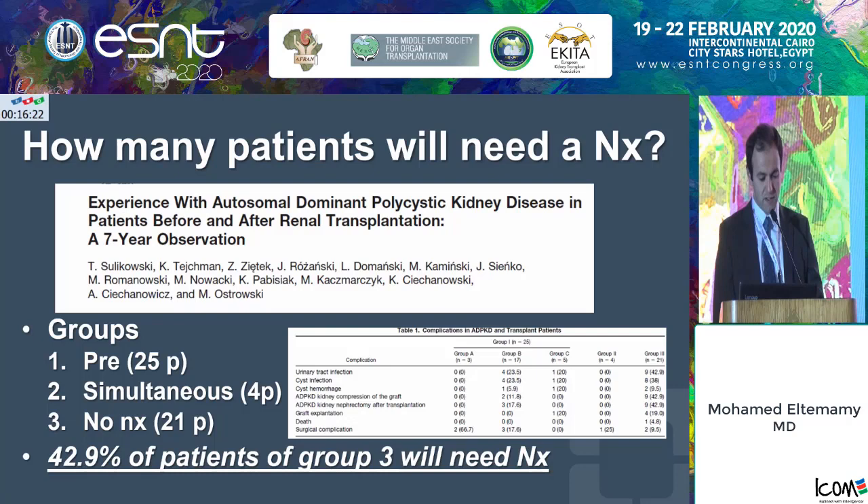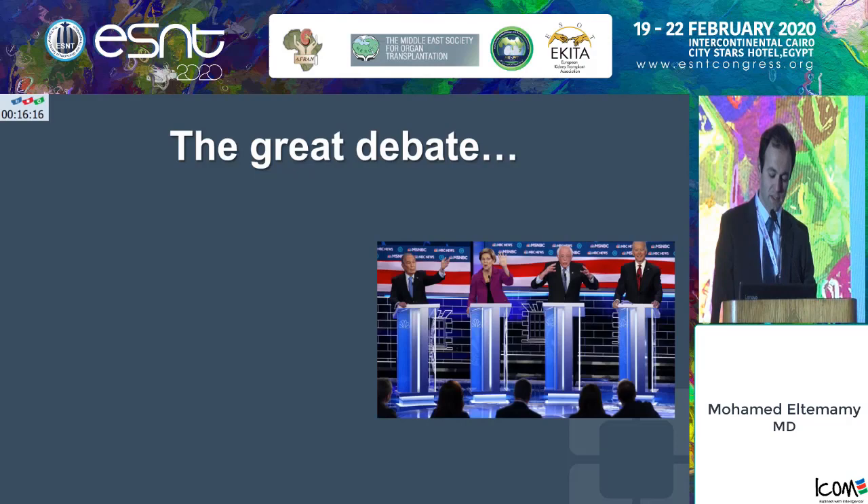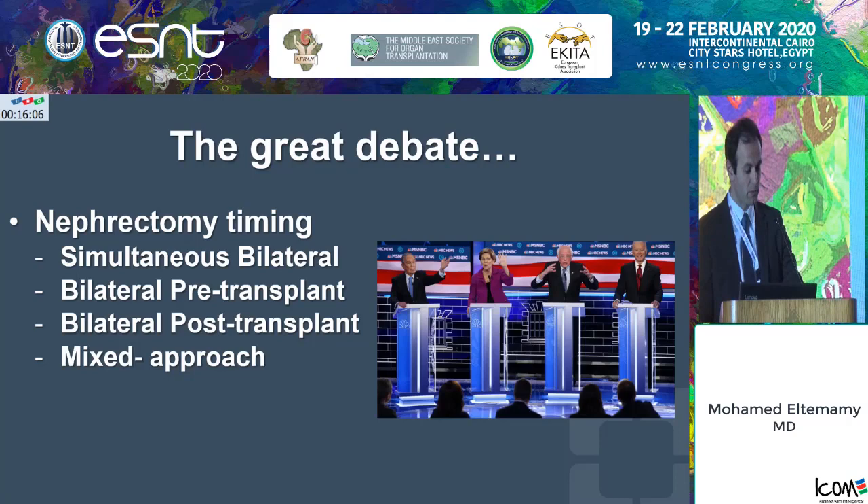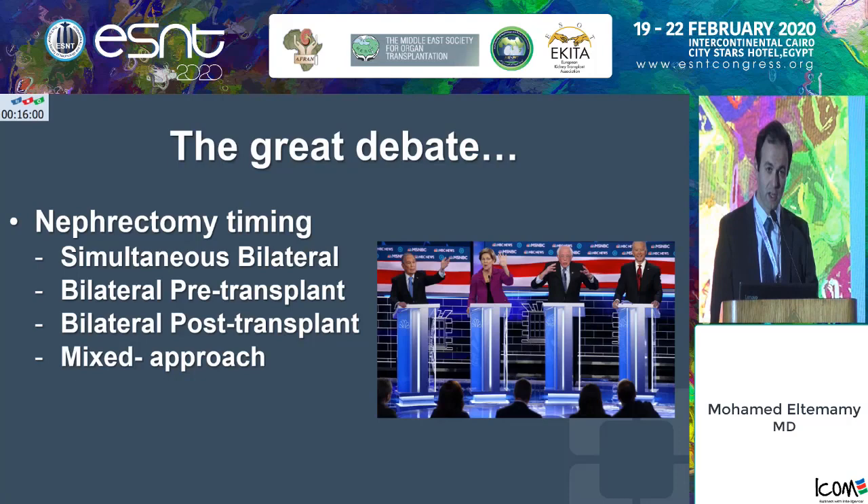The great debate is: when should the nephrectomy be done? What is the optimum timing? Should it be done at the time of transplantation as a simultaneous bilateral nephrectomy? Should it be done pre-transplant? Should it be done post-transplant? Or should we develop a mixed approach where you take one kidney during the transplantation and another kidney either pre or post?